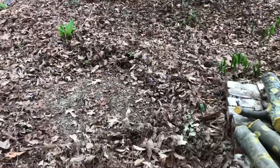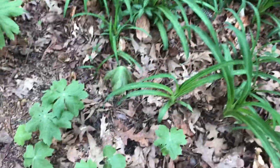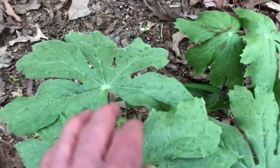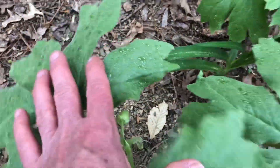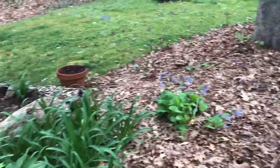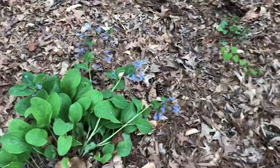Still no blood root, still no blue cohosh. Black cohosh is doing okay. Look at all the little May apples covered in pollen — there are some big ones there too, and that one looks like it's going to have a blossom. The bluebells are just about done; hopefully they'll drop some seeds and we'll have more.